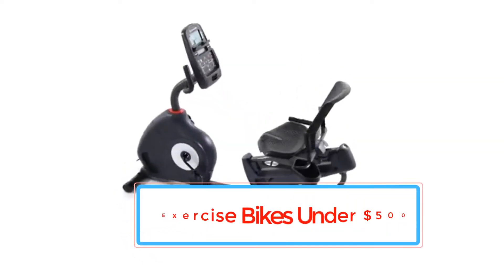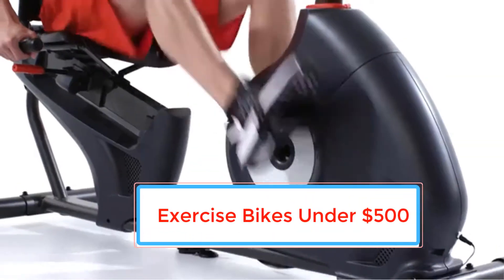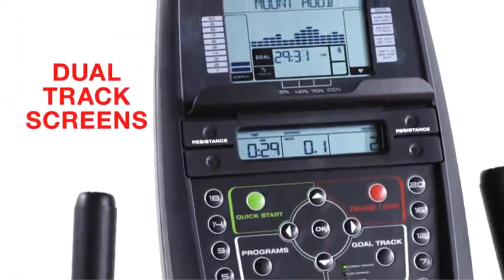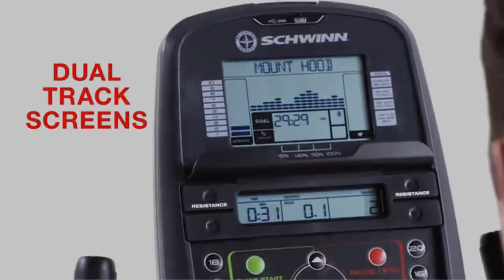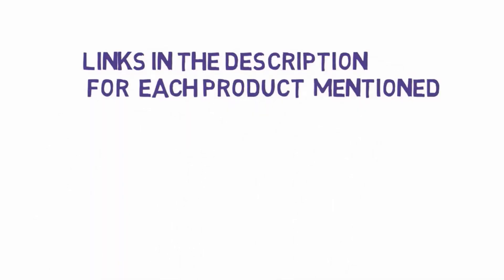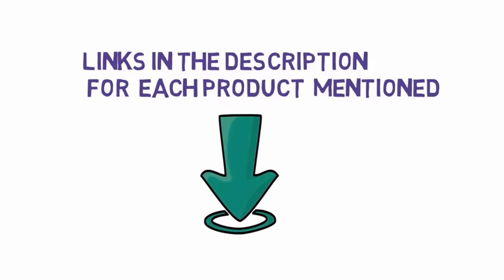Are you looking for the best exercise bikes? In this video we will look at some of the best exercise bikes on the market. Before we get started, we have included links in the description, so make sure you check those out to see which one is in your budget range.